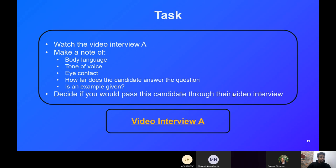Consider how far the candidate answers the question and whether an example is given. Examples are the most important thing — that's how you validate your strength and show that you can showcase it going forward. Once the video plays, just make note in the chat box of good or bad things that happened in the interview.